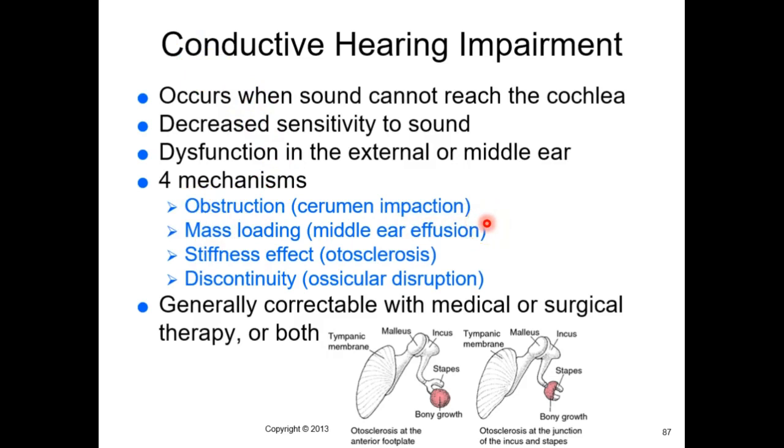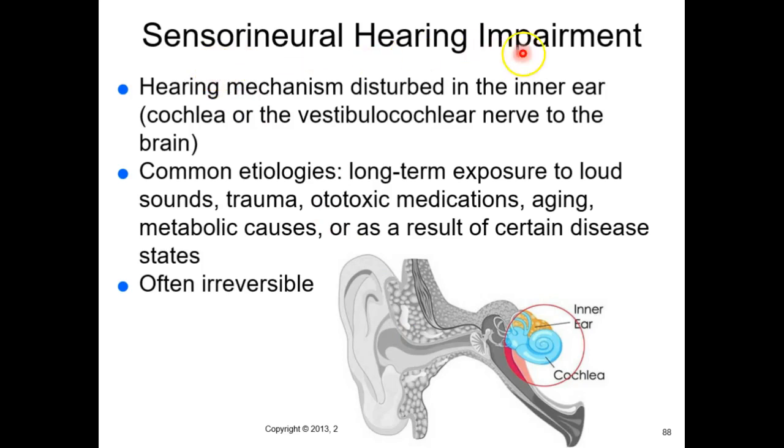Conductive hearing impairment can come from middle ear effusion — the Eustachian tube connects to the nasopharynx, so a throat infection can cause a middle ear infection limiting ossicular vibration. Otosclerosis is another cause — like arthritis of those tiny bones, causing stiffness so they can't vibrate. They can also become disjointed, just like any other joint.